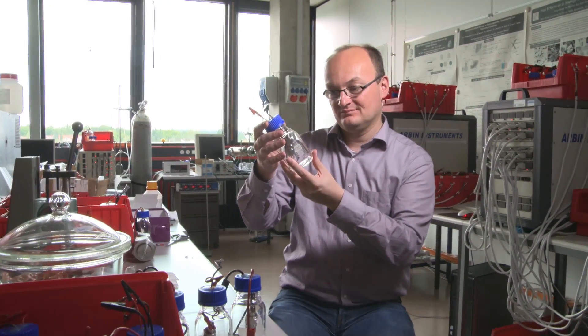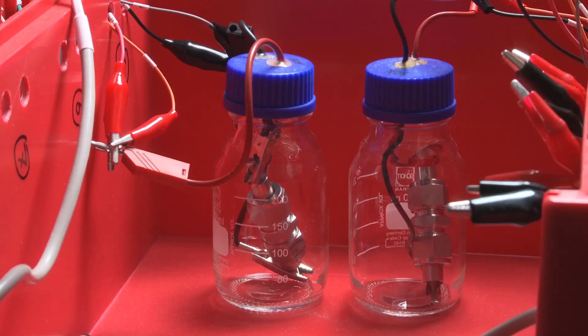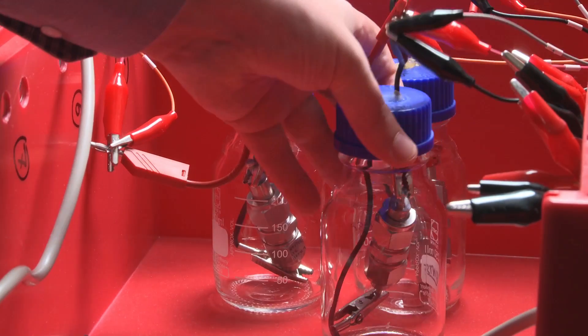Dominic studies lithium batteries. He makes his own batteries here in the lab, and he'll be making one right now so we can see some of the problems that come up.